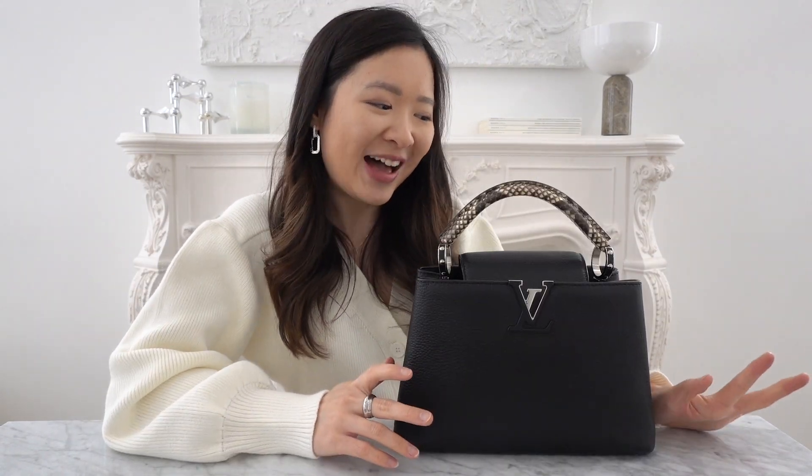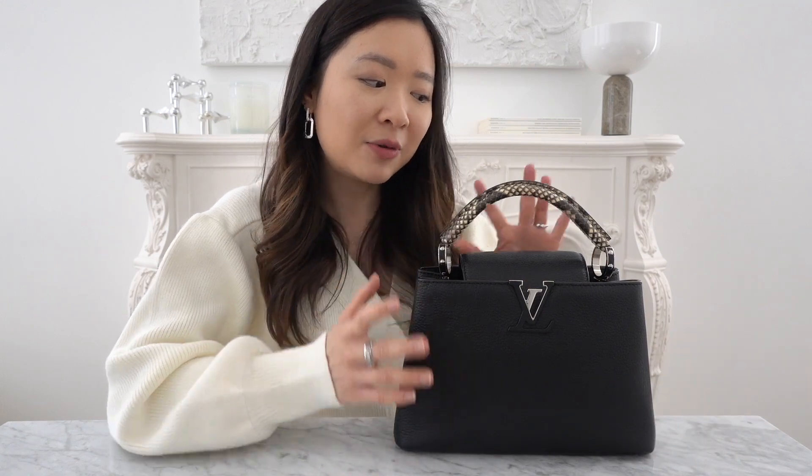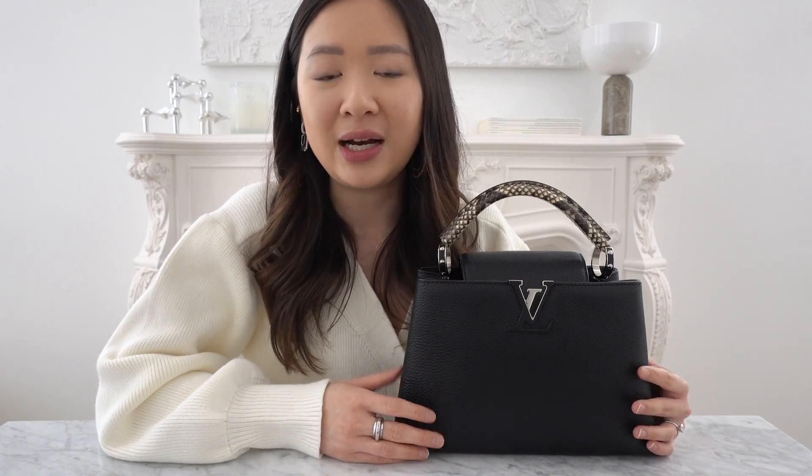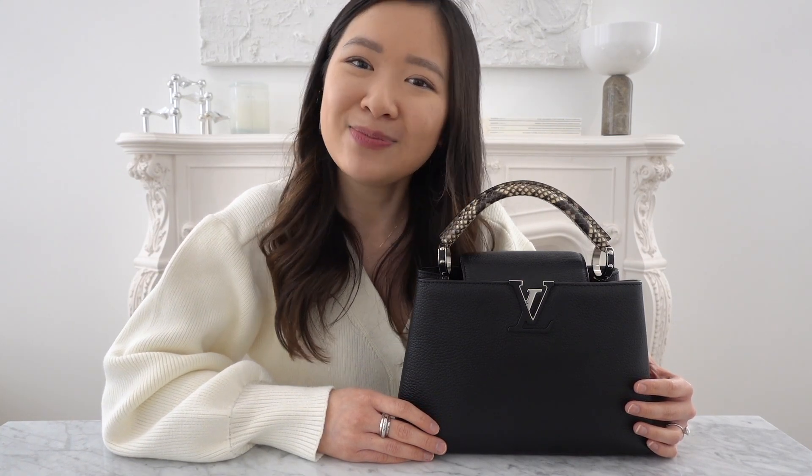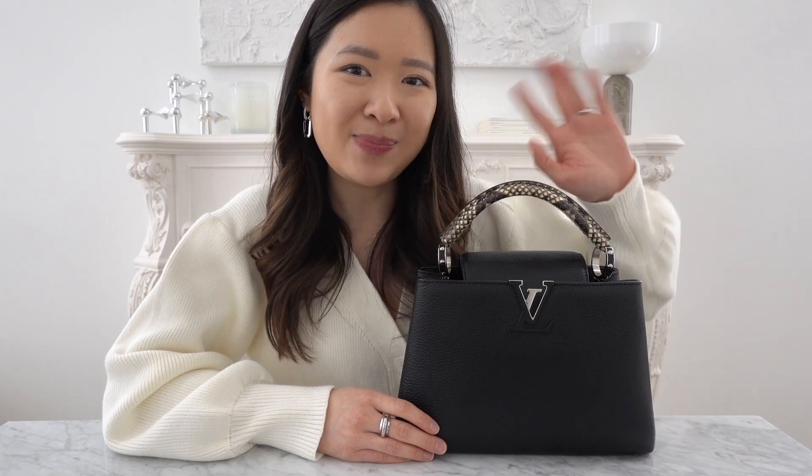Anyway, I hope this video wasn't too long. If you're ever considering the Louis Vuitton Capucine BB, just know that I highly recommend it. I hope you guys enjoyed this review and are inspired by some of the ways I like to dress my bag. If you have any additional questions regarding this bag or any bags in my collection, just let me know in the comments below. I hope you enjoyed today's video and I'll see you guys in my next one. Take care, bye!